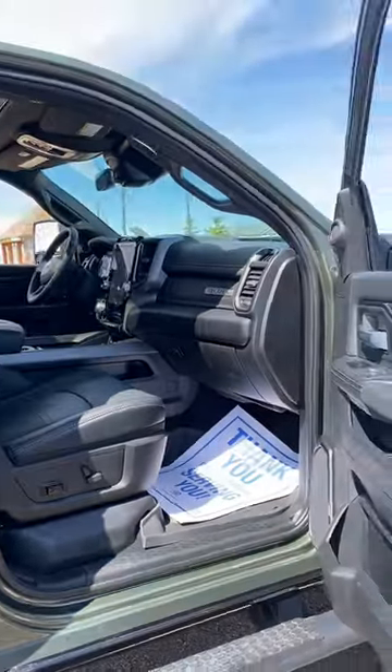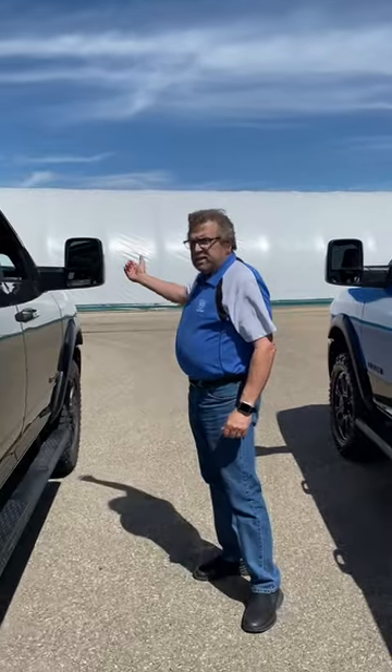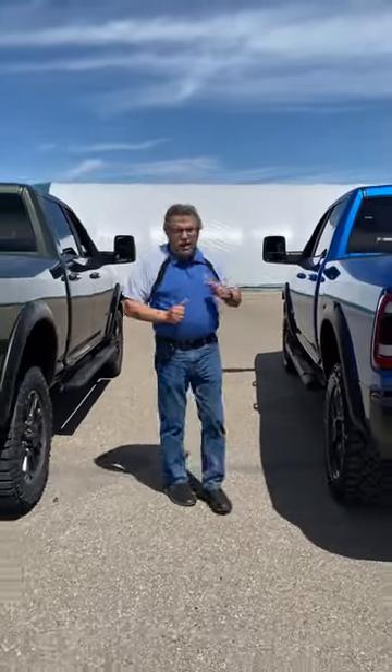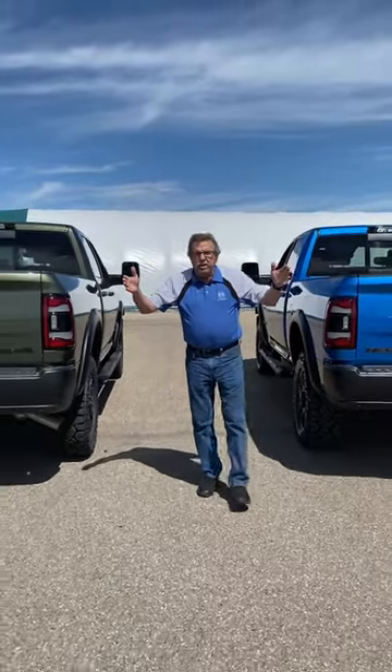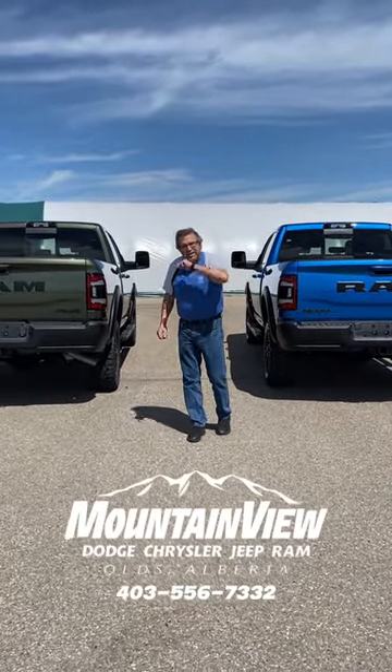Backup camera, trailer tow, navigation — these trucks are gorgeous. Power extendable mirrors, power folding mirrors, lights for the backup and everything. So where are you going to go? Come to Dodge. You can see me, Steve McFarlane. Have a great day.